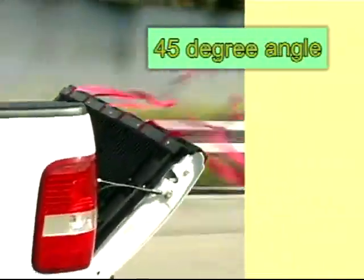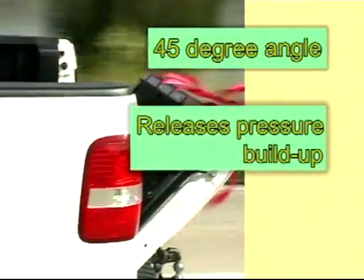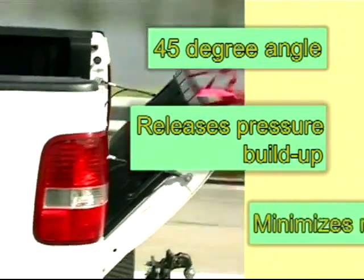Electric Line's AeroGator opens your tailgate to a 45 degree angle, thereby releasing the pressure buildup, significantly minimizing resistance.